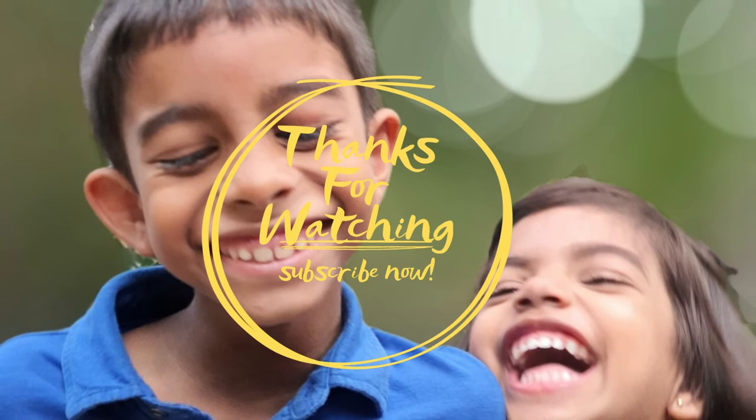Please subscribe to see my next video about the pale-billed flower picker. See you next time.